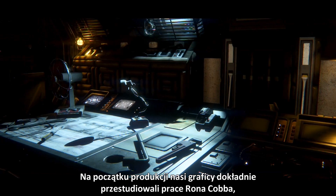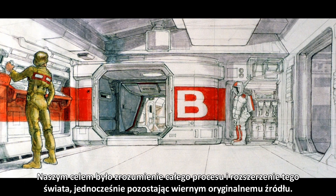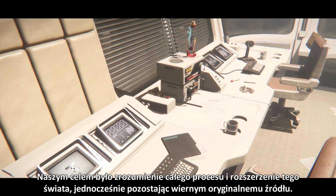Early in development, our artists studied the work of Ron Cobb, who was one of the original concept artists on the film. The goal was that if we could understand this process, we would be able to expand on the universe while still remaining faithful to the original source.